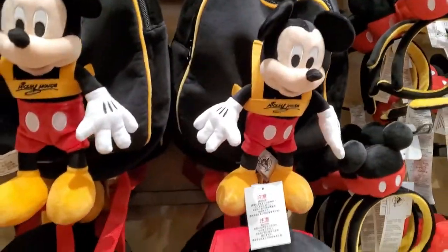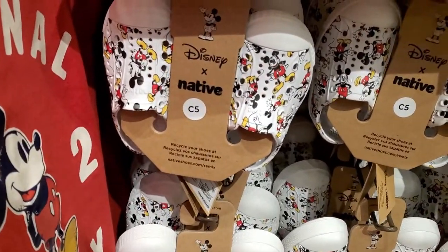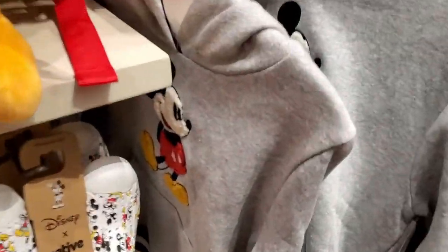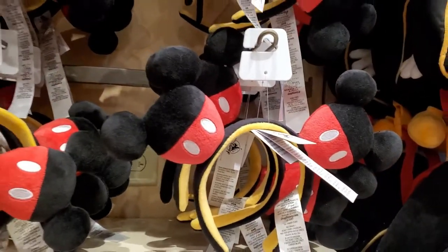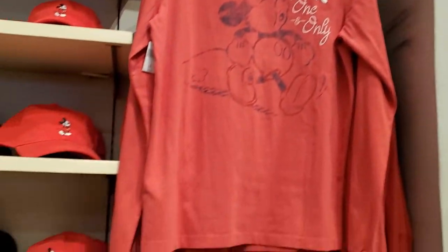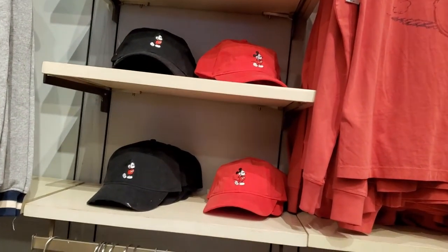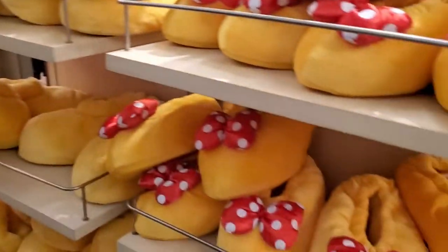Those are cute — Mickey backpacks. Oh, look at these little shoes. And then they have little Mickey hoodies for kids, and then Mickey ears. And some Mickey hats. They do have some Minnie slippers — Mickey and Minnie slippers. That's cute.